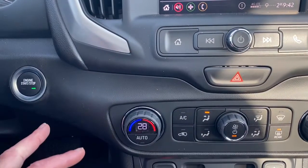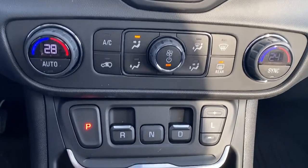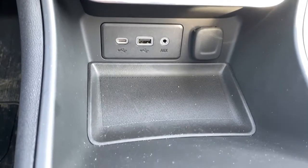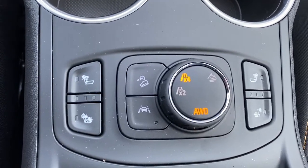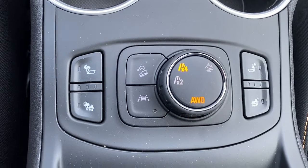To the far left is our engine push start button, dual climate control buttons with air conditioning, the park reverse drive buttons, some USB and power plug-ins, no slip matting, heated front seats, hill descent control, lane departure alert, two-wheel drive, four-wheel drive, and off-road mode.